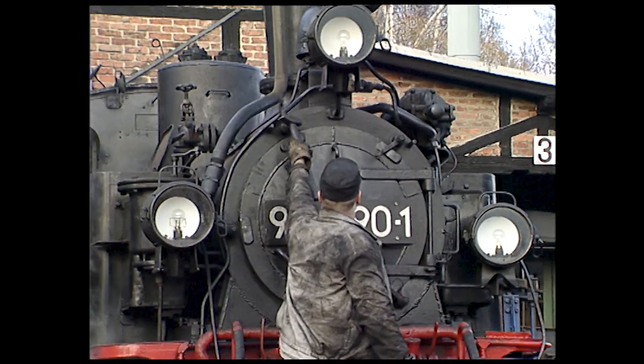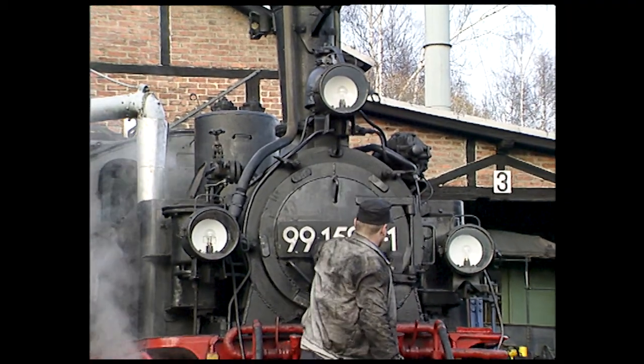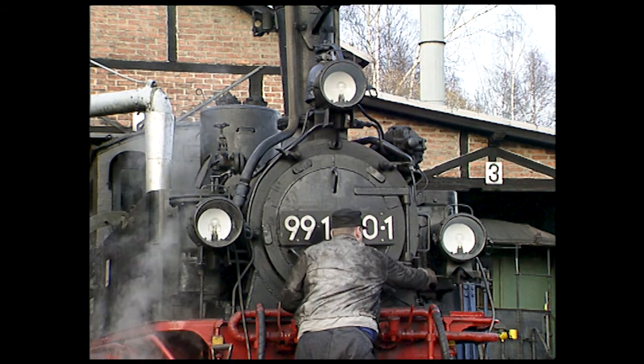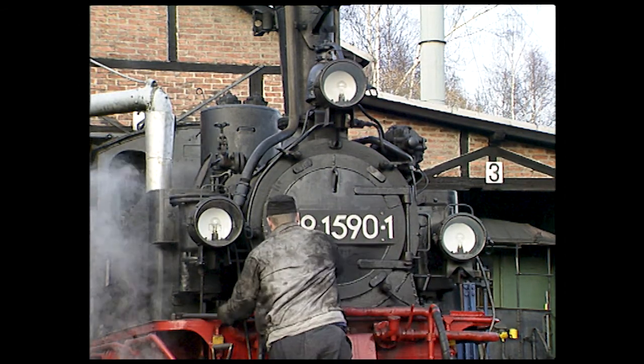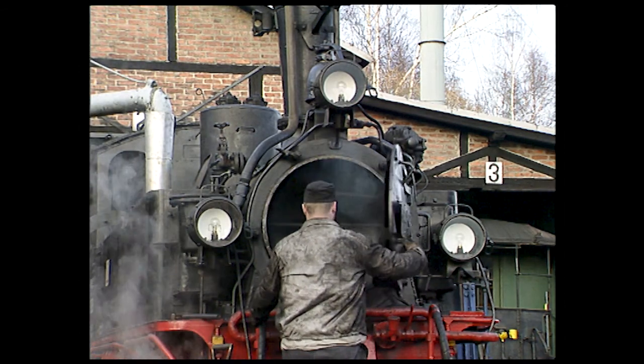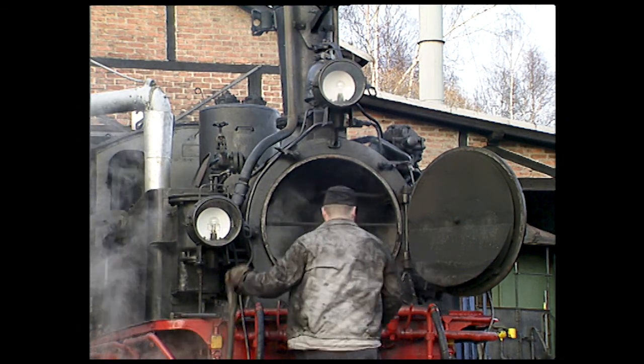Steam locomotives have burned all kinds of fuels: coal, lignite, oil, wood, anthracite, or even bagasse — the waste product of sugarcane. The issue of steam locomotive pollution was mainly a fuel problem; the fuels used were often cheap and of poor quality.